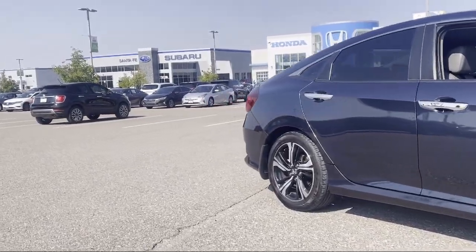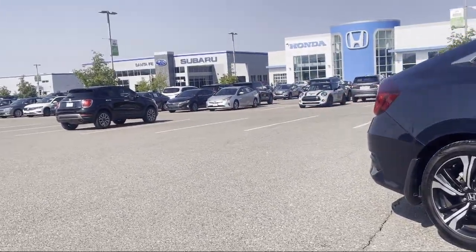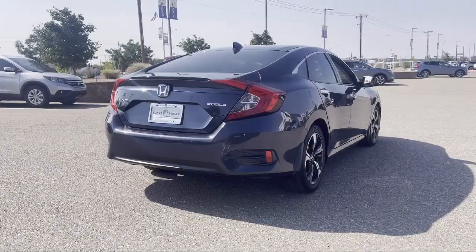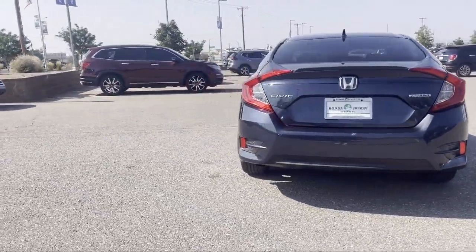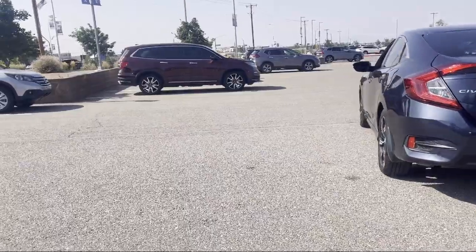It also features a Split Fold Down Rear Seat, Heated Front Seats, Navigation, Dual Front Side Impact Airbags, Heated Door Mirrors, and has less than 65,000 miles on the odometer.